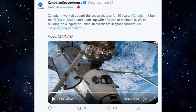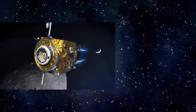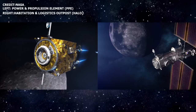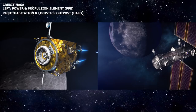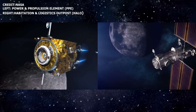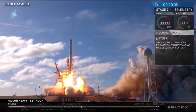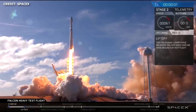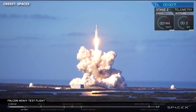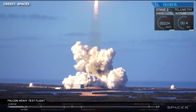NASA and CSA haven't announced just yet when we could expect the launch of Canadarm-3. We already know that the power and propulsion element and HALO are the first two elements of the Gateway that will be launched, with that launch targeted for November 2023. The SpaceX Falcon Heavy with the extended payload fairing has been highlighted as a potential launcher for those elements, so Canadarm-3 should launch sometime beyond that 2023 date. We'll have to stay tuned for an update as to when.